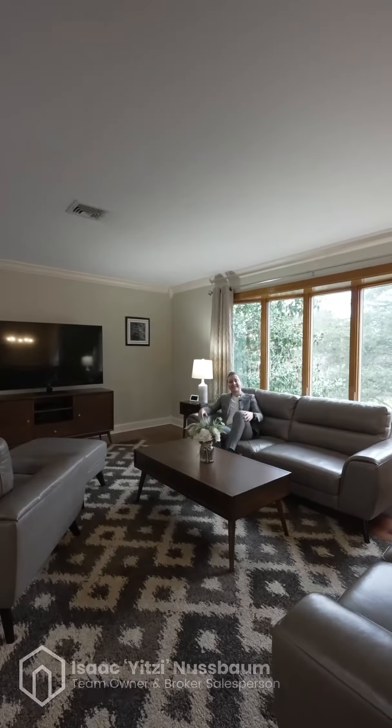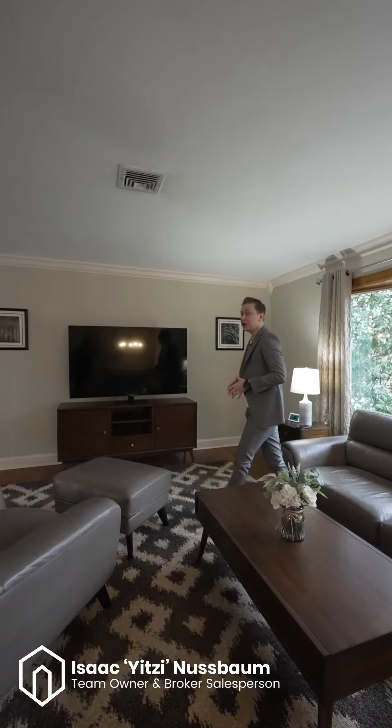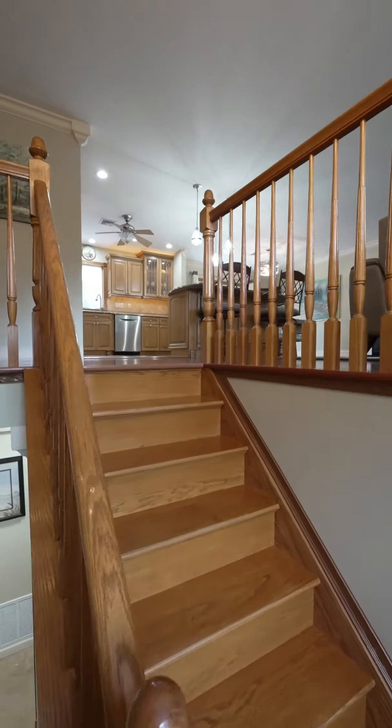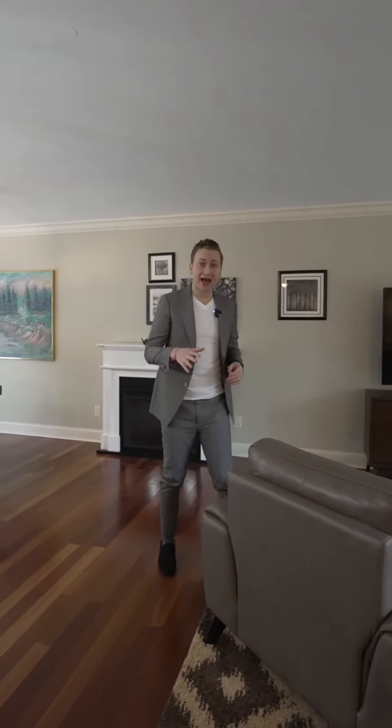Hey everyone, welcome to 16 Monroe Ave here in the North Dover section of Tom's River. Today we're offering a bi-level, meticulously maintained, offering over 2,200 square feet, four bedrooms, three bathrooms.